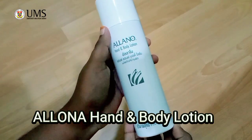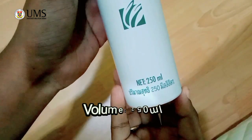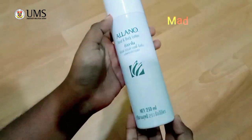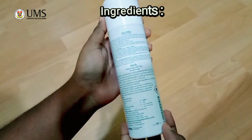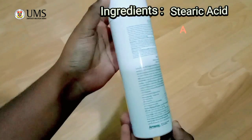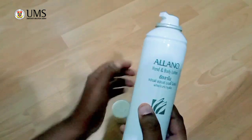Today's video is about the product review, which is Heleno Hand and Body Lotion. Before starting the product review, let me show you the product overview. This is the Heleno Hand and Body Lotion. It contains 250 ml and it's made from Tylen. The ingredients are Citric Acid, Alentine, and Lanolin Alcohol.